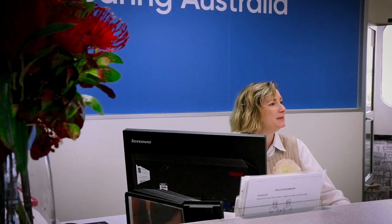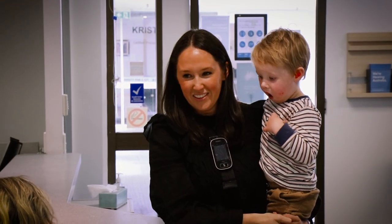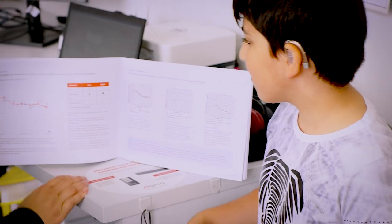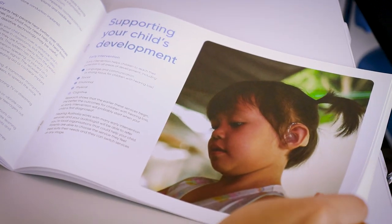A young family can prepare for their hearing appointment by coming at a time which suits the child best — when they're happy and calm, alert and cooperative. For older children, you can prepare for the hearing test by having a conversation about what this might involve, who they're going to meet, and why they're coming in for a hearing test.